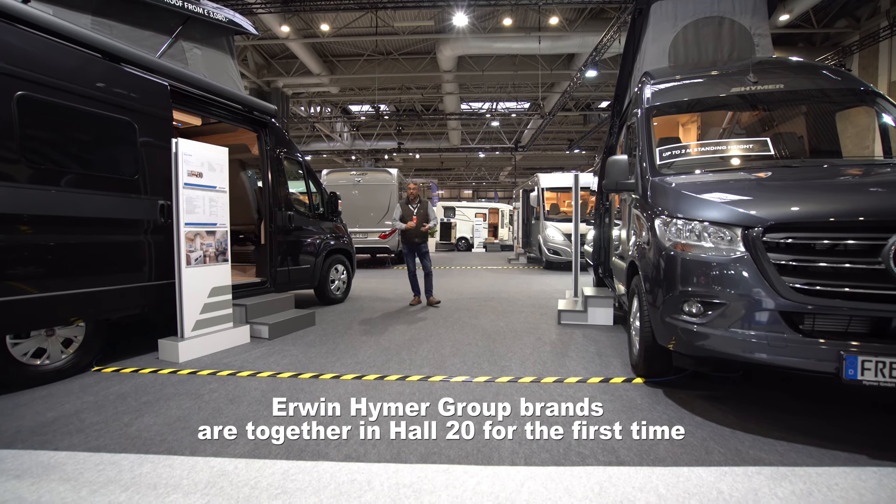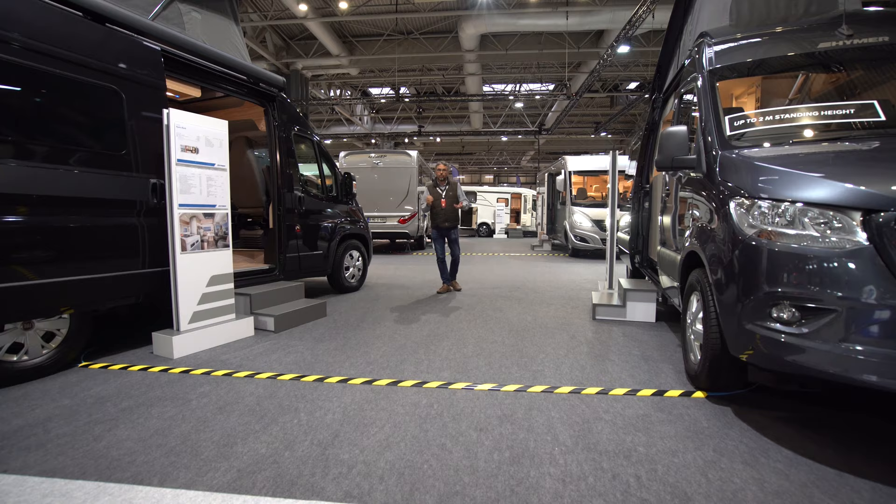We're here at the NEC looking at the very latest in campervans and motorhomes, all the brand new models from the Erwin Hymer Group. Nine brands to cover: that's Eldis, Compass, Hymer, Dethleffs, Bürstner, Sunlight, Carado, Etrusco and Laika.